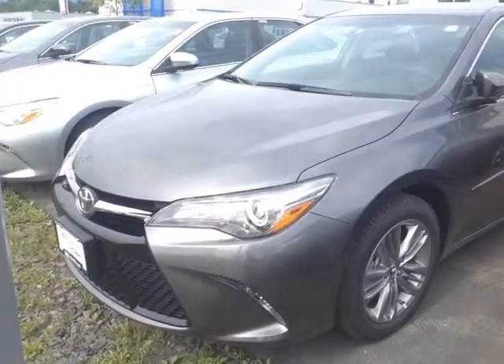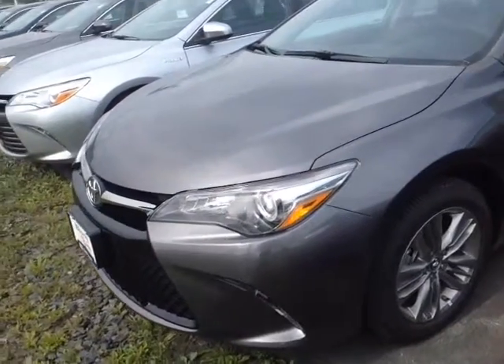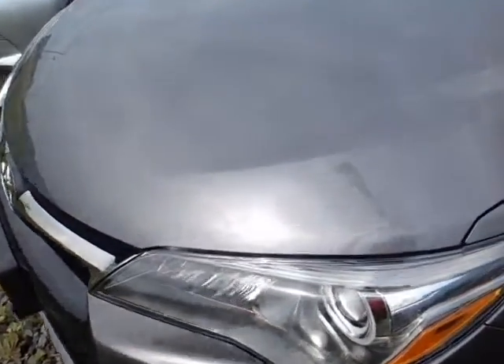Good morning, Cathy. This is Alex, the videographer here at 802toyota.com, and today I have the great pleasure of showing you a quick video on a brand new Camry. And here it is, Cathy, a brand new Toyota Camry SE in pre-dawn gray Mica.